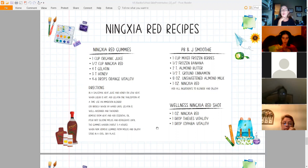PB&J Smoothie: one cup of mixed frozen berries, half a frozen banana, two tablespoons of almond butter, half a teaspoon of ground cinnamon, eight ounces of unsweetened almond milk, and one ounce of Ningxia Red. Put it all in a blender for the kiddos — or enjoy it yourself. I like to put almond butter in my smoothies — it adds a good protein punch and a great flavor.